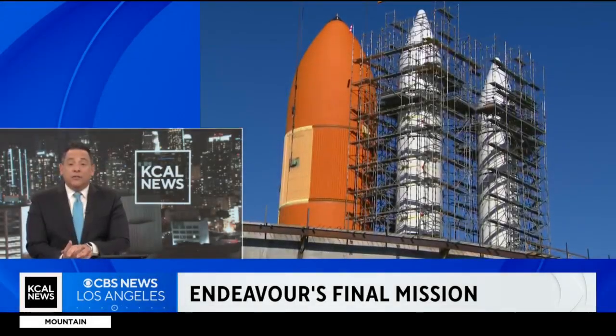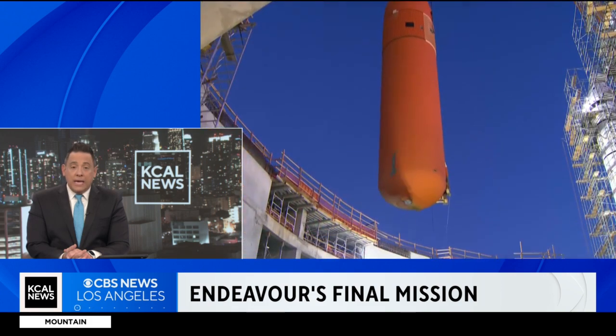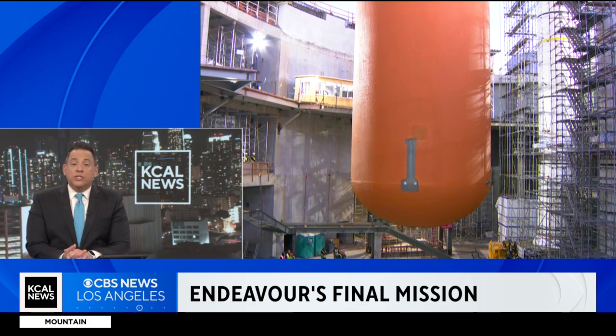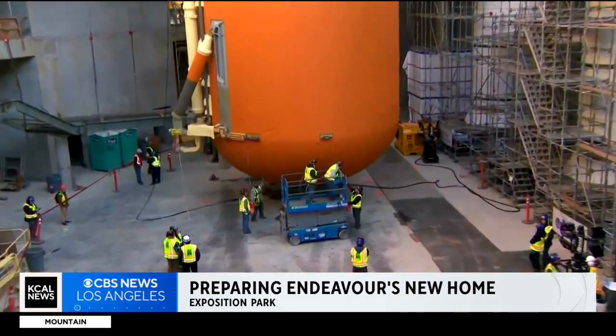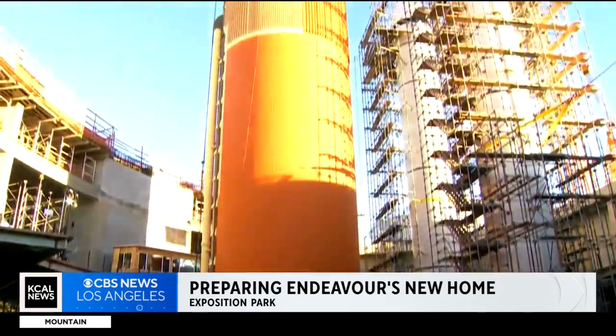California Science Center is putting the final touches on the move of the space shuttle Endeavor's massive fuel tank. The transfer to its new home is nearly done. This orange tank still needs to be adjusted into place. A giant crane lifted it into vertical position this morning, but after 14 hours of work, crews had to stop the operation because of wind gusts.